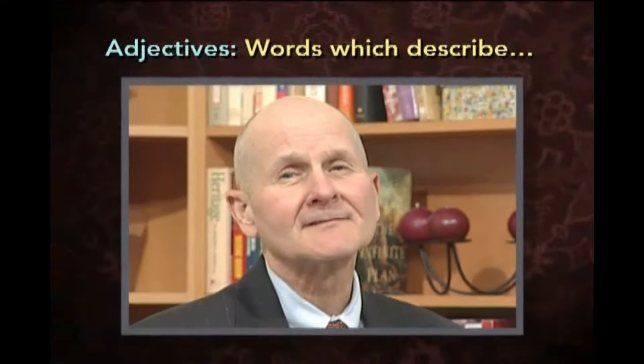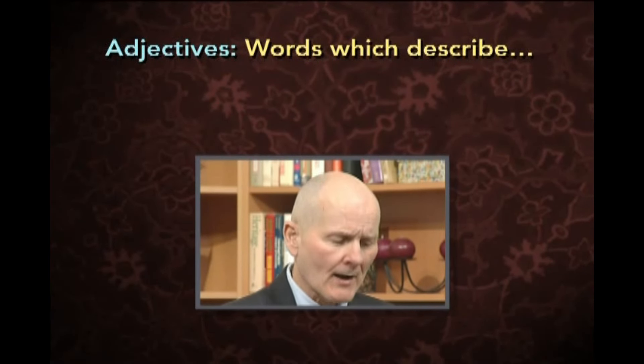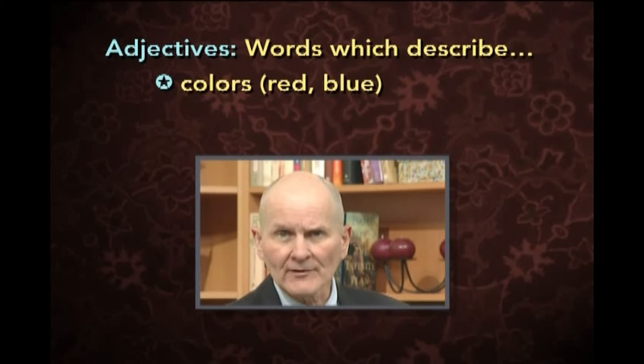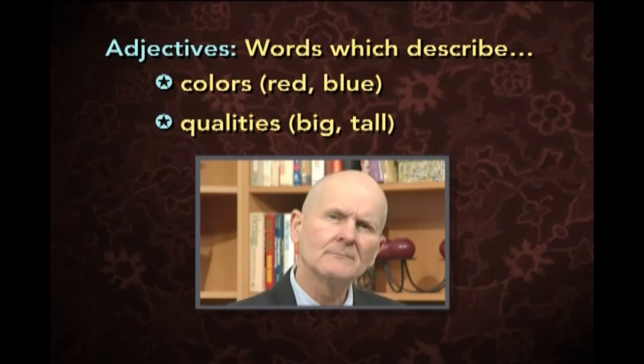Hello again. In this lesson we will study adjectives — words which describe colors, for example red or blue, and qualities, for example big or tall.